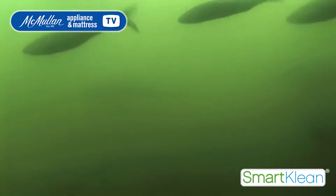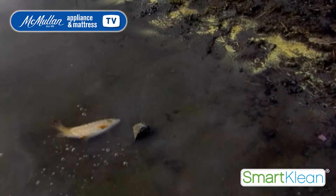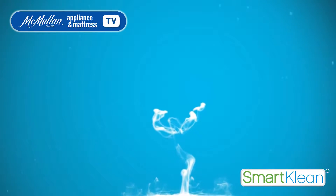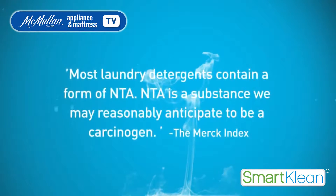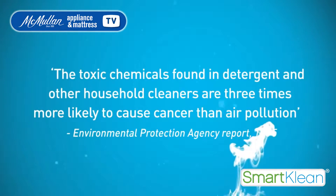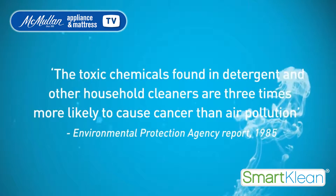Many species, without you knowing, died due to the use of laundry detergents. Studies have shown that many chemicals found in detergents are a serious health hazard. Some reports state that most laundry detergents contain a form of NTA. NTA is a substance we may reasonably anticipate to be a carcinogen. It has also been suggested that the toxic chemicals found in detergent and other household cleaners are three times more likely to cause cancer than air pollution.